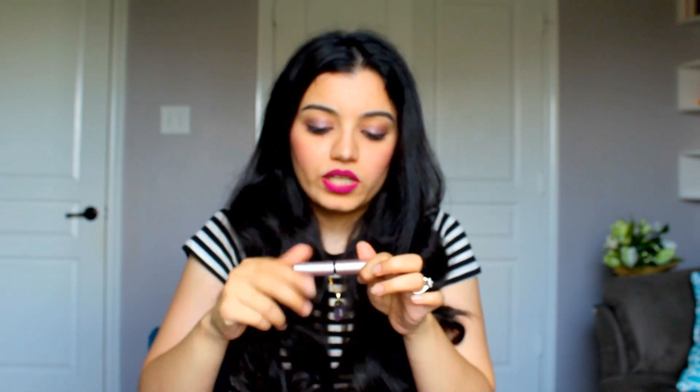My favorite mascara is the Too Faced Better Than Sex mascara. This works so wonderfully for me. I have many other mascaras I like too, like the Benefit They Are Real mascara and the Urban Decay Perversion mascara. But the spoolie on this one works really well for my eyelashes and gives volume and length, which is a problem with some other mascaras. I don't just want really long lashes — I need volume too, like fake eyelashes, because I have very thin and sparse lashes. This Too Faced mascara does that for me.